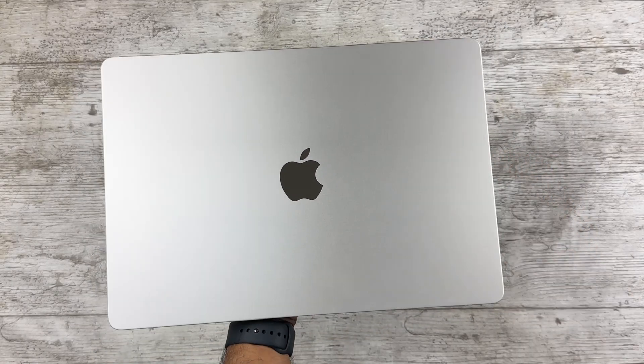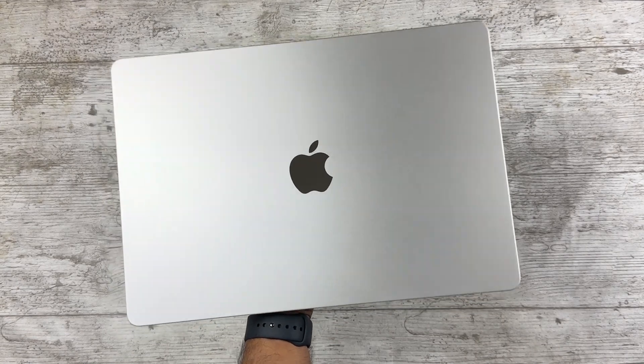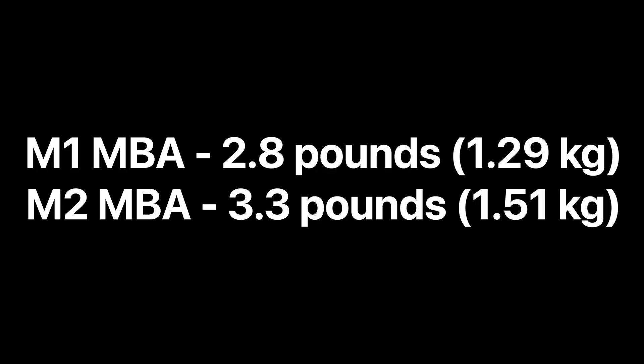The round corners also make a difference since the sharper corners on the older M1 model did scratch and dent pretty easily. As for the additional weight of the 15-inch, honestly it doesn't make a massive difference — I can gladly put up with a slight increase for the bigger display. Smaller bezels are also appreciated, and I forget the notch is there most of the time. The larger function row is quite an underrated change, making the keys and Touch ID sensor much easier to reach.